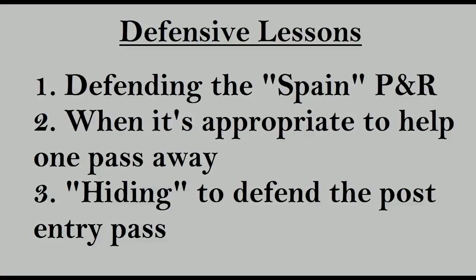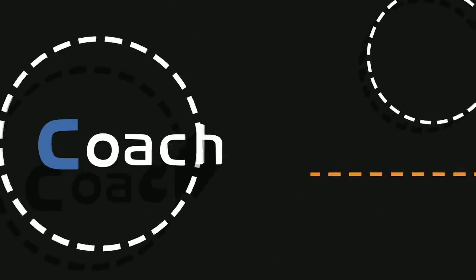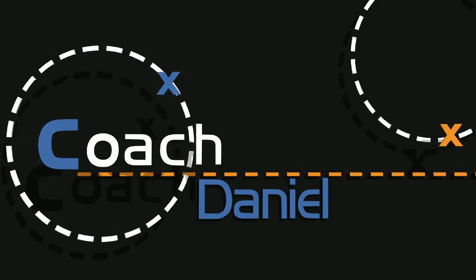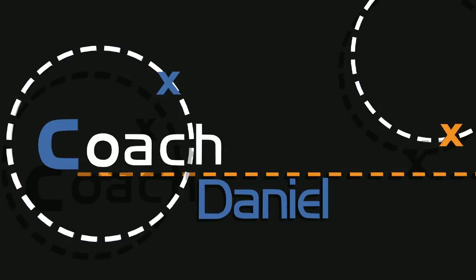Well there you have it guys, nothing like a defensive video. Specifically next season, I'll be interested in seeing if teams defend the Spain pick and roll differently and if they use the switching strategy that Germany used. Also, I now have an Instagram — shout out to my marketing intern Keith for getting things going — you can follow me at IamCoachDaniel. Slovenia just won the EuroBasket Championship, and I'll do my best to get out a Slovenia video, but no guarantees. Thanks for watching and I'll see you next time.